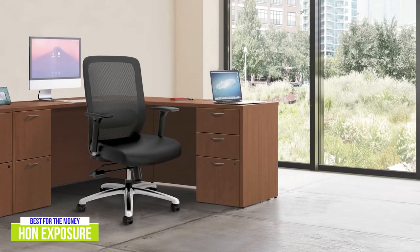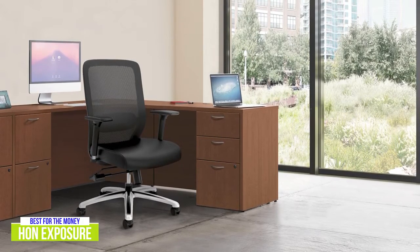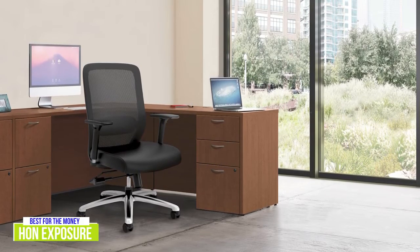The Han Exposure is a high-back task chair that offers durability, lumbar support, and a variety of ergonomic adjustments that's going to appeal to a lot of people looking for a great office chair for the money.